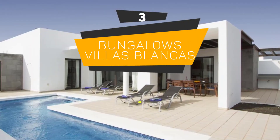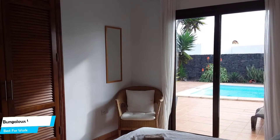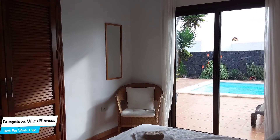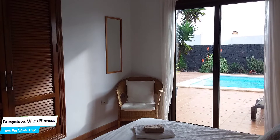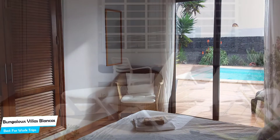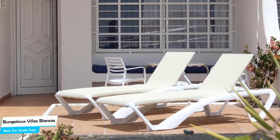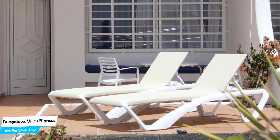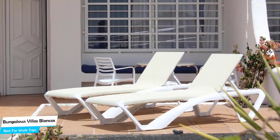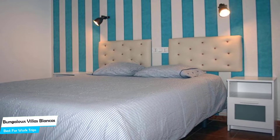Number 3: Bungalows Villas Blankas – Best for Work Trips. If you're traveling for work or for a business meeting, then you're probably traveling alone. Because of our busy lives, we don't get too much time on our own, and that's why we need to make the most of it. What you need is a hotel that is easy to access, has a good location, has meeting areas, and a very comfortable bed you can jump into at the end of the day. The Bungalows Villas Blankas has all of that.